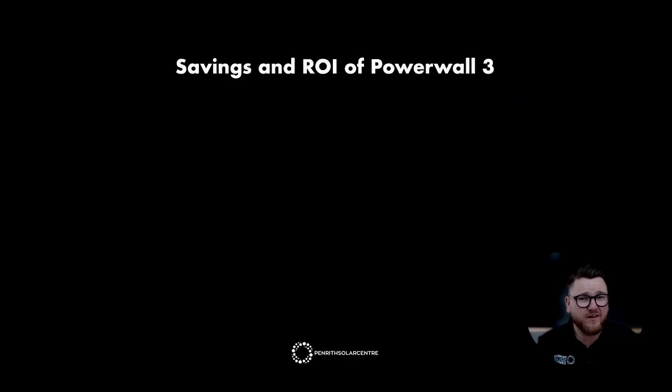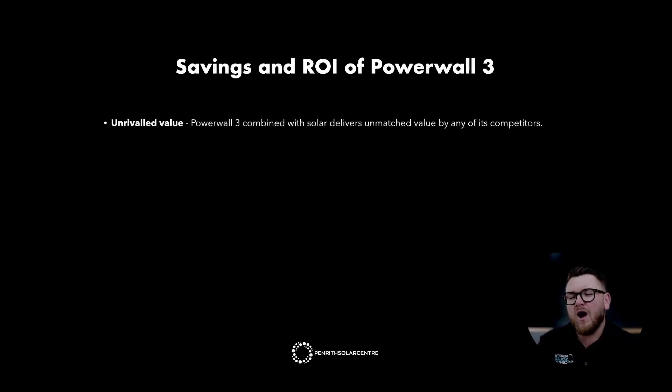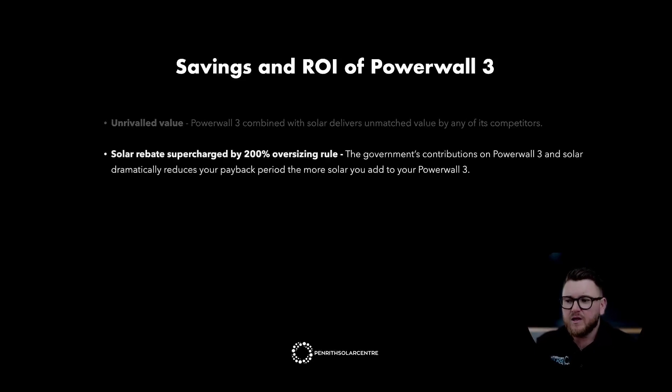The rebate can be renewed and may be refreshed to help us achieve our net zero target by 2050. Powerwall 3 combined with solar delivers unmatched value compared to any of its competitors, with the government's contributions on Powerwall 3 and solar dramatically reducing your payback period.